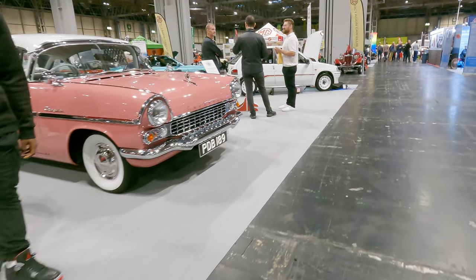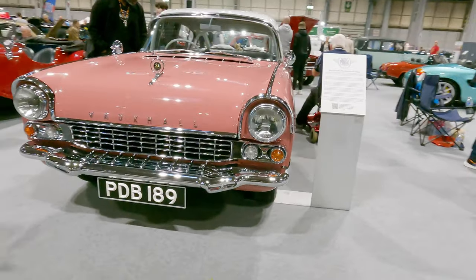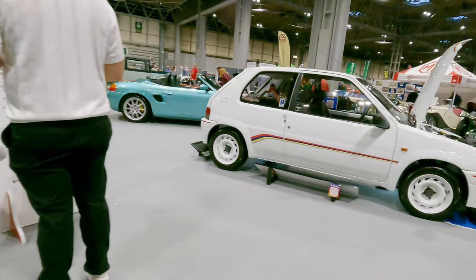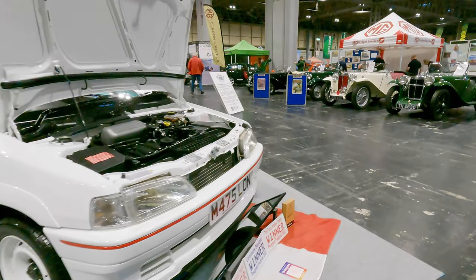Just take a look at this beautiful pink Vauxhall Cresta, owned by group member Roy Gaskell — a real credit to him, nice one Roy. And the little white hatchback on the corner here is a 1994 Peugeot 106 Rally, listed as having a 0-60 time of 10.7 seconds.